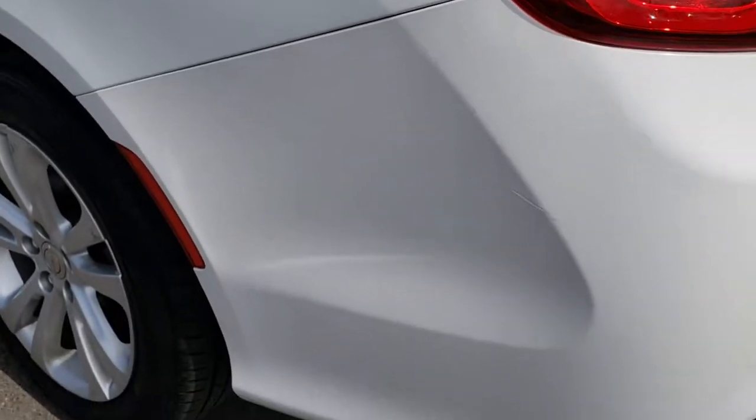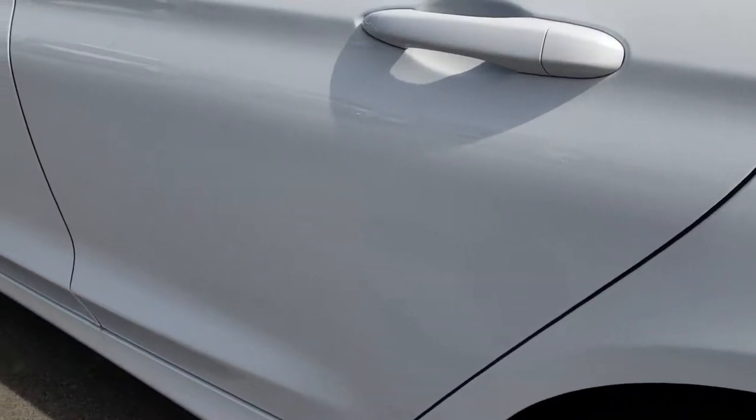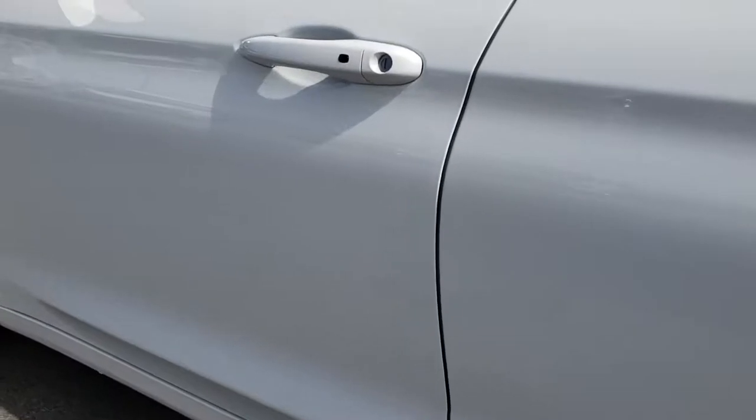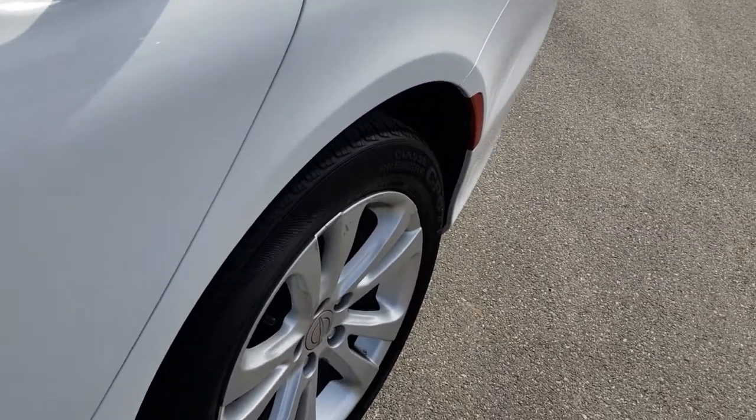As you go down this side of the car, just as clean as that passenger side. I didn't see any dents or dings down this side of the car. That back rim is in pretty nice shape.